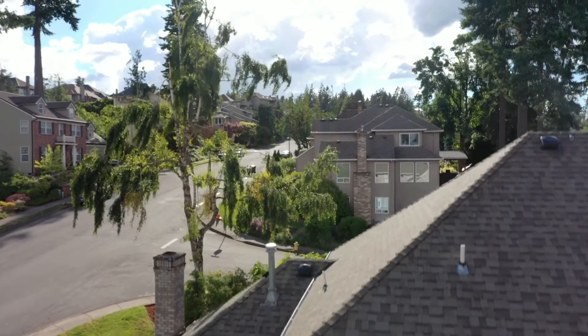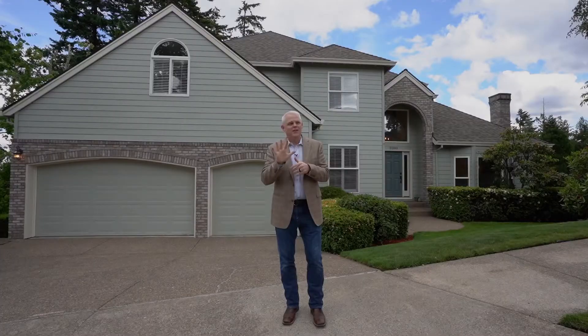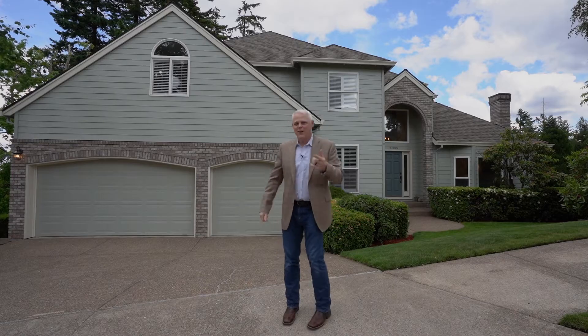Hey everybody, Steve Crawford, your Wesleyan agent here on 21390 Horton Court. Got a special one for you today. It's got five bedrooms, one of them being non-conforming, three full baths and a half bath with an amazing basement that you have to see. Come take a look right now, let's go.